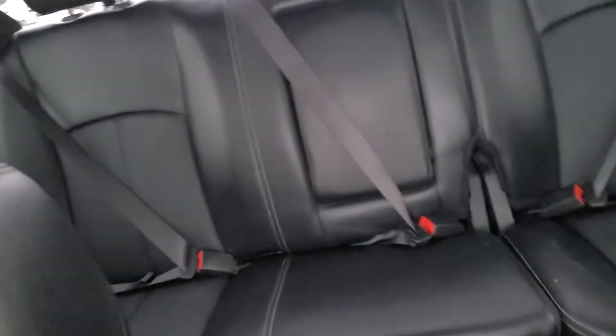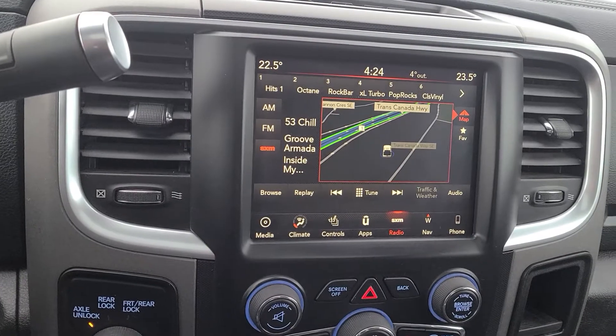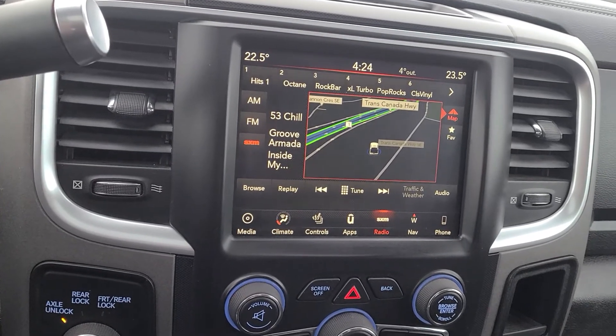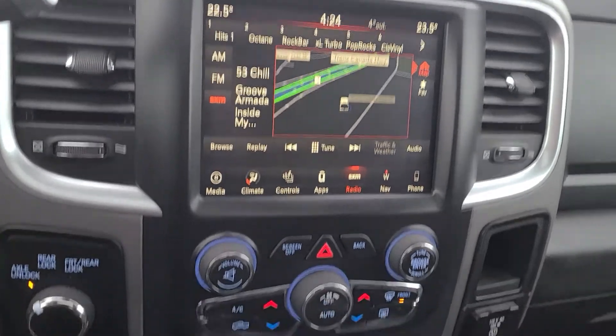It's got a sunroof too. Hope you love the truck. If this is something that you need to go towing your camper and whatnot this summer, give me a call. Let me help you find the keys for it. Thanks for watching, you guys. Have a great day.